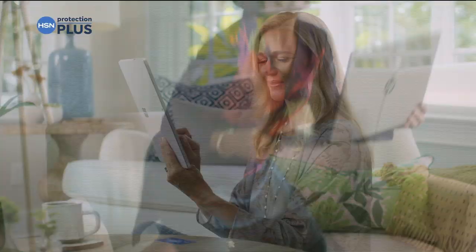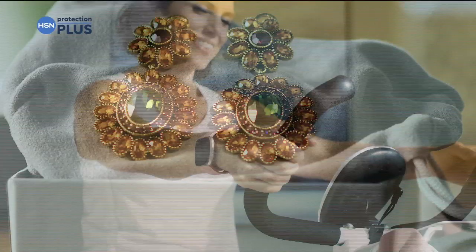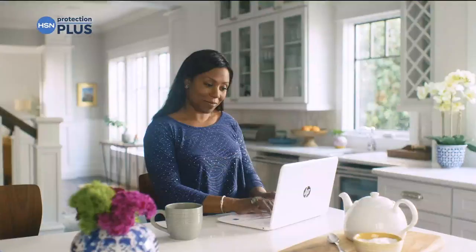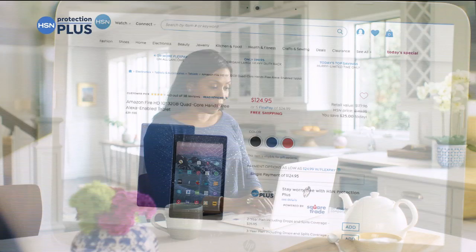Worry about one less thing with our Protection Plus plans at HSN. Electronics, fitness equipment, even jewelry can be covered. Shop smart and protect your purchase. It's easy to add when you're checking out. Search Protection Plus at HSN.com for more details.